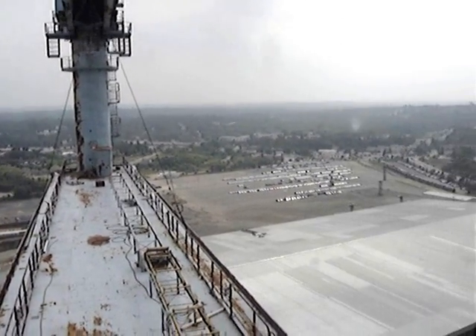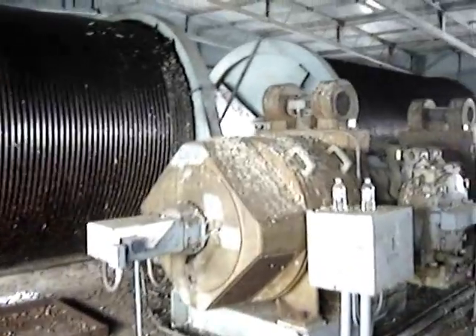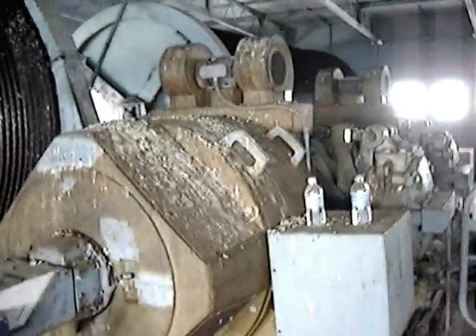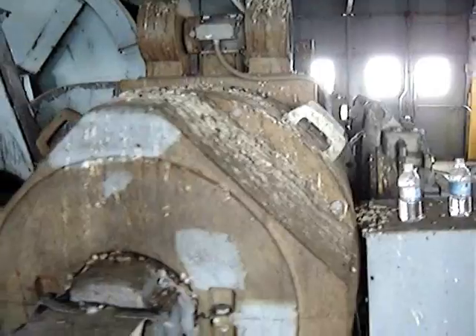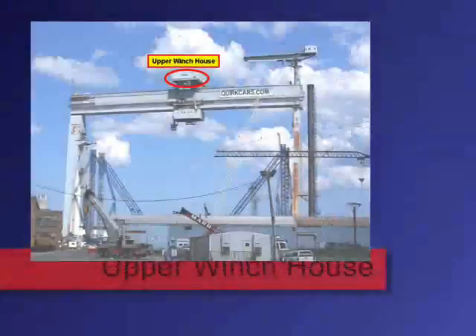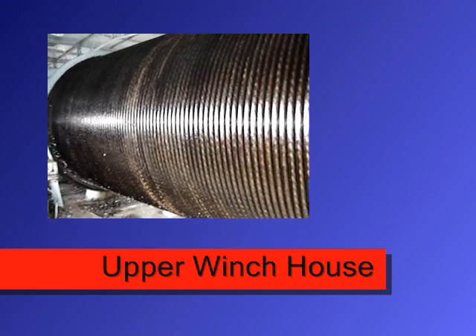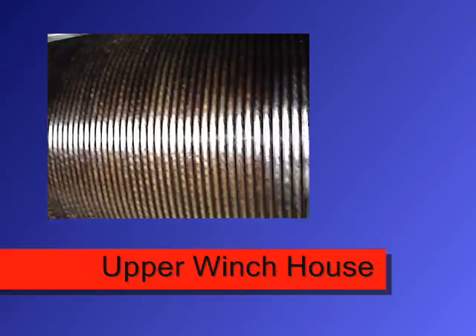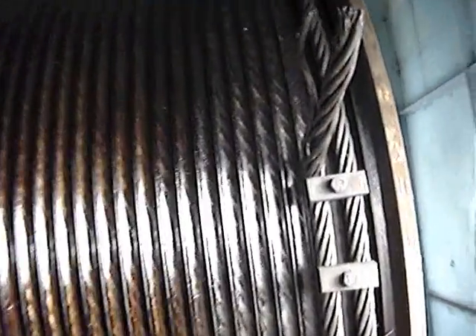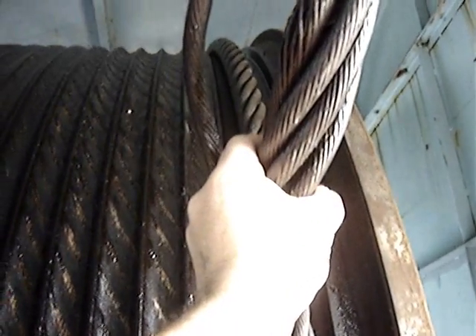Okay, we're in the upper winch house and here are the spools — and the motors. Approximately 7,200 feet of cable on each spool, and two and three-eighths inch cable — gives you perspective on how big that stuff is.